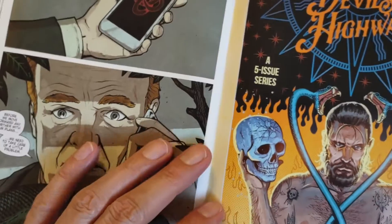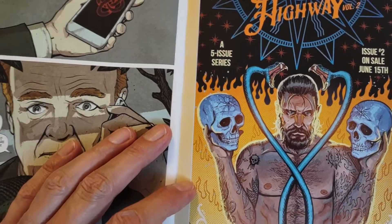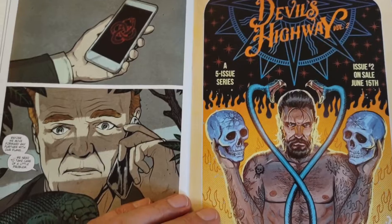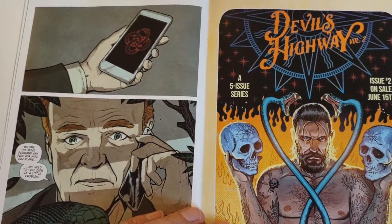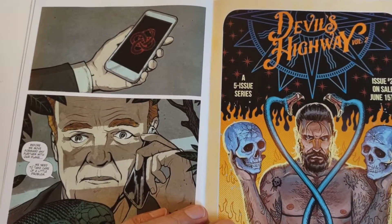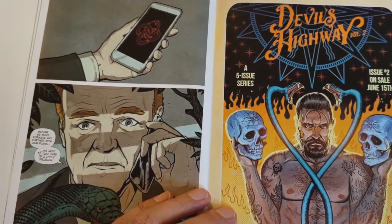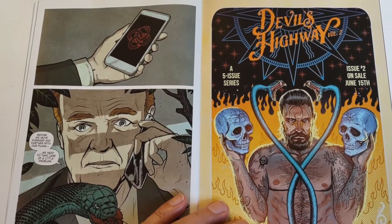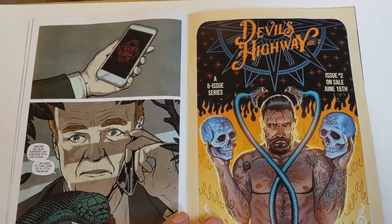I guess this is the cover for issue number two, going on sale June 15th. I'm going to give this a recommend for now — it was pretty solid. I didn't love it. I was a little disappointed that they didn't give us a little bit more story up front. They seemed to spend a lot of time in the hotel room at the beginning, which I guess was supposed to be character building, but for a second volume I think they could have sped that up a bit.